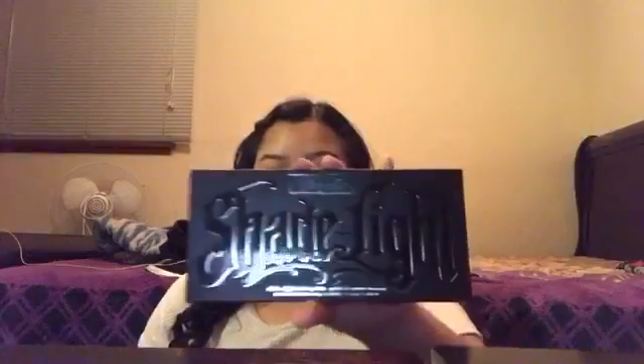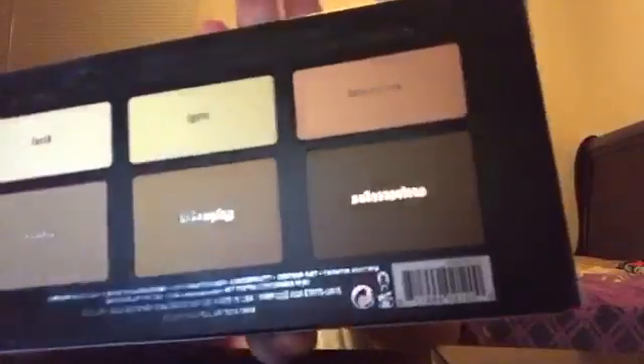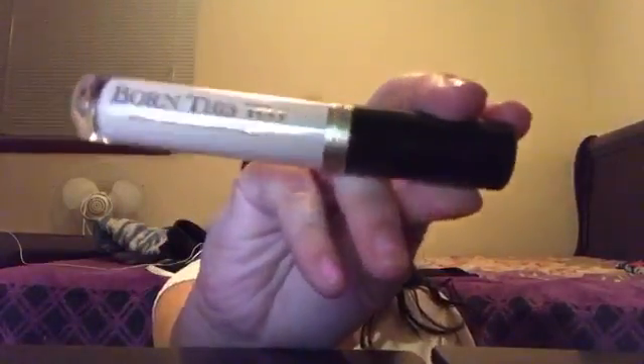Obviously I had to get this — the Kat Von D Shade and Light Palette. It looks like that, and then the back has just the shades. So yeah, I'm gonna be using this tomorrow for school too. And then I got the Born This Way Concealer. I have a light shade because I like to use it to highlight and stuff. It looks like this and it's so pretty and cute.